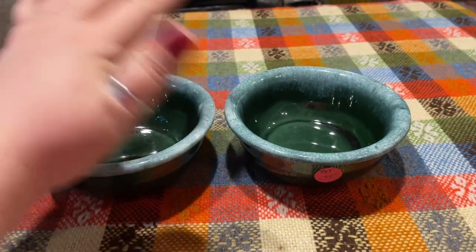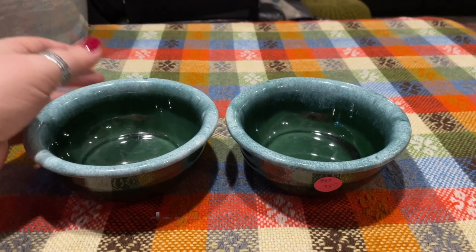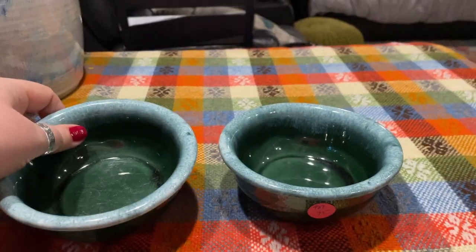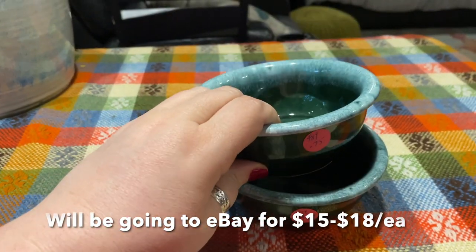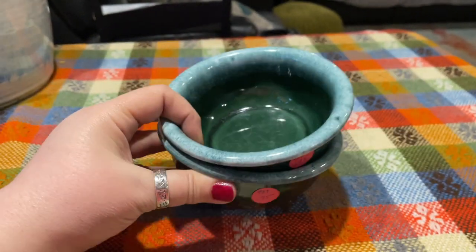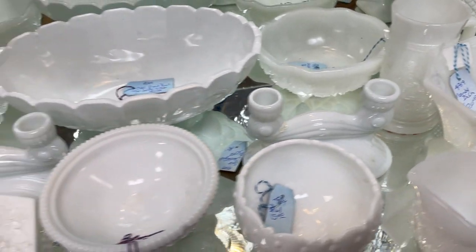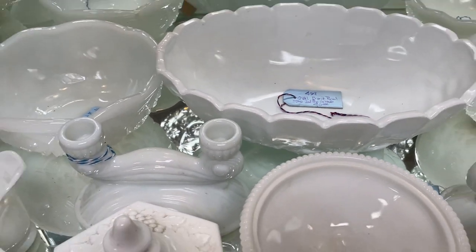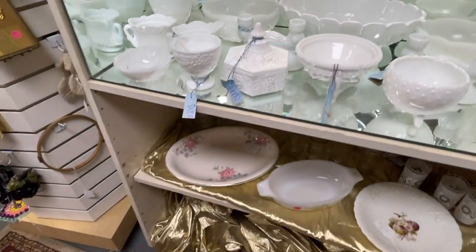I don't run across the green very often — I find the brown a lot, but the other colors are getting harder to find. These nice little dessert bowls will be a great addition to the booth, or I may put them on eBay. Definitely worth a grab. There was so much glass at Miller's Crossing because we're in the area for glass — lots of Westmoreland, lots of milk glass — but the prices were surprisingly high.